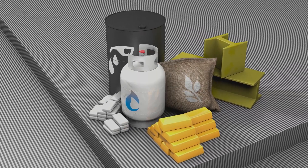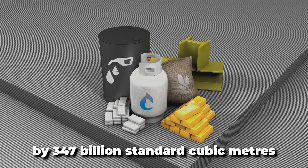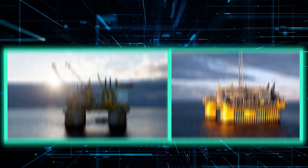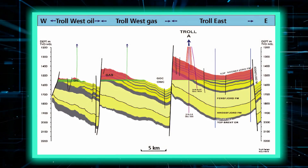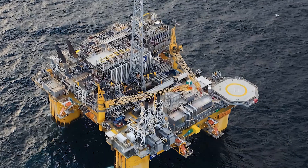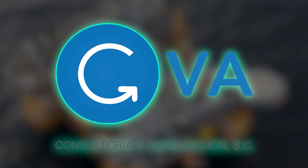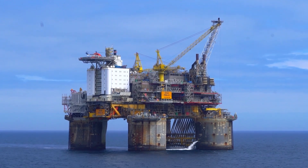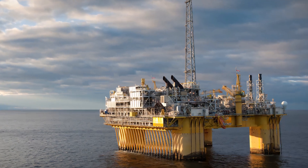This project increases the Troll gas production by 347 billion standard cubic meters. The Troll B and Troll C platforms are responsible for production from the thin oil-bearing layers located in Troll West on the North Sea's Troll field. The Troll C platform, which began production in 1999, is a conventional steel hull semi-submersible designed by GVA Consultants. Troll B is a floating processing and accommodation platform with a concrete substructure, while Troll C is a similar platform with a steel jacket.